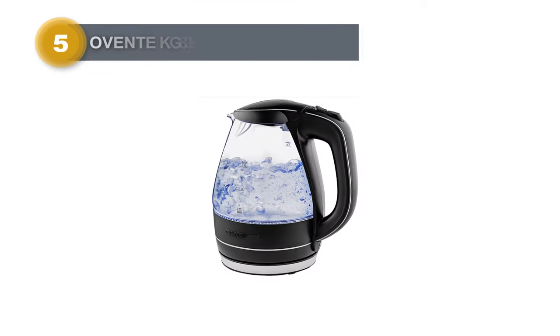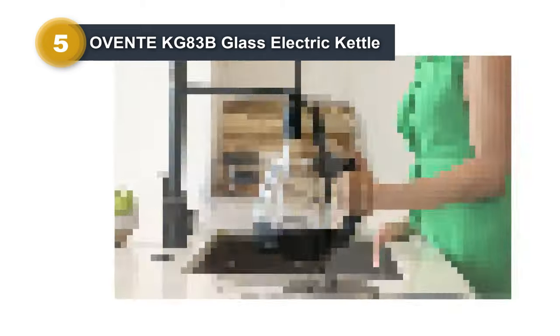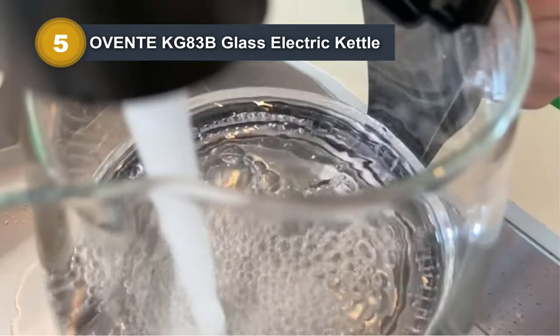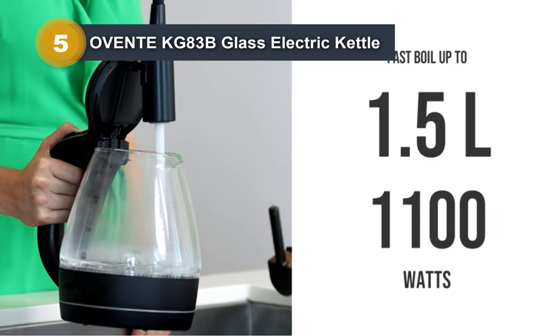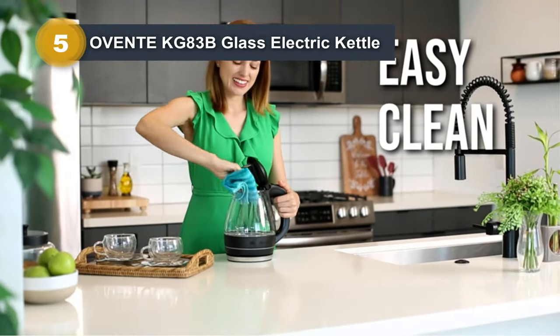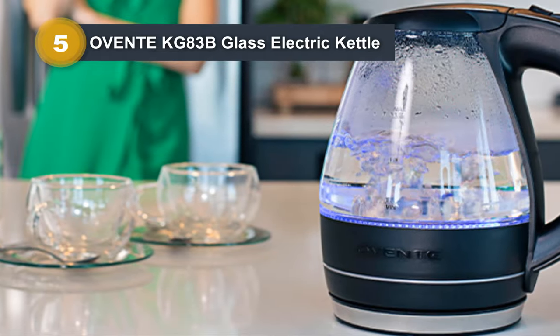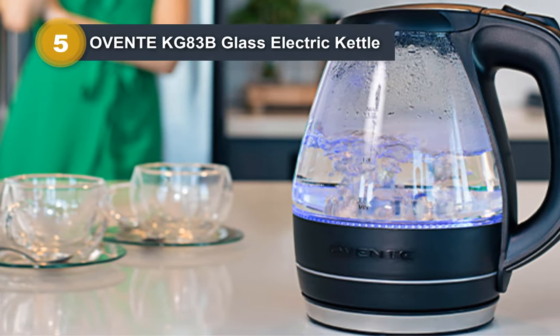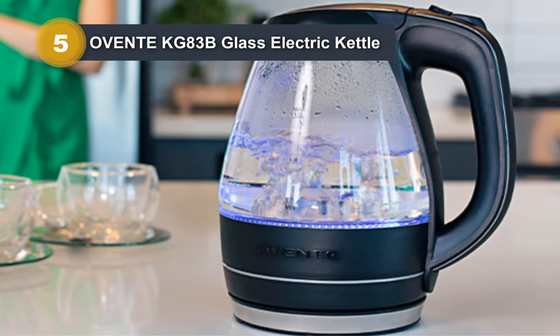Number five: OVENTE KG 83B Glass Electric Kettle. The OVENTE KG 83B Glass Electric Kettle combines style and durability, earning the top spot among best-selling products. Adored for its aesthetics, longevity, and functionality, it features a halo of blue LED lights illuminating the borosilicate glass kettle, which is heat-tempered and stain-resistant, coupled with stainless steel for extended durability.